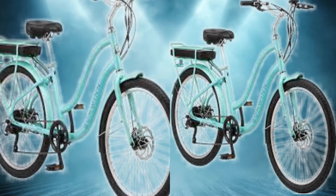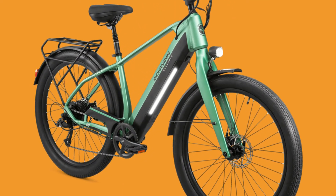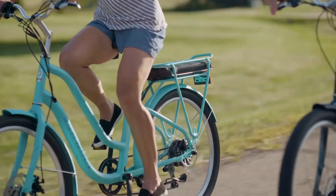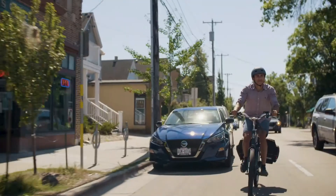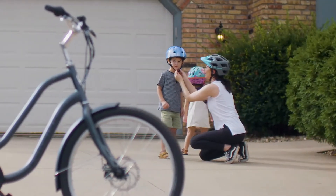A 6-speed drivetrain with twist shifter gives easy gear changes. Mechanical disc brakes supply all-weather stopping power. An upright riding position provides comfort, while mud flaps help defend against spray. A rear rack gives cargo space, and 2.125-inch wide tires provide balance and grip.